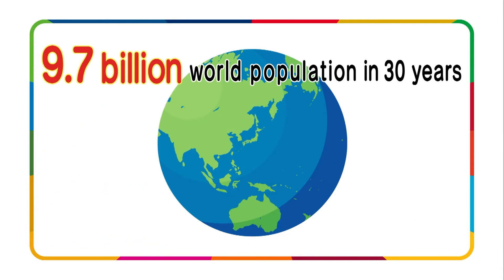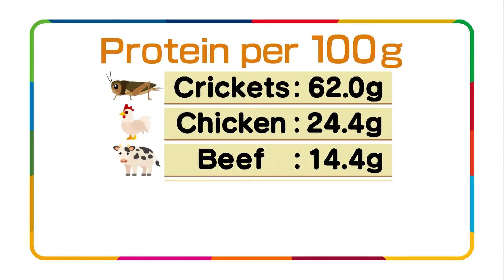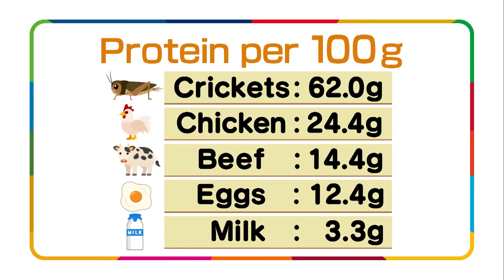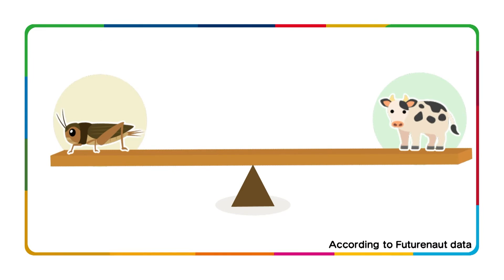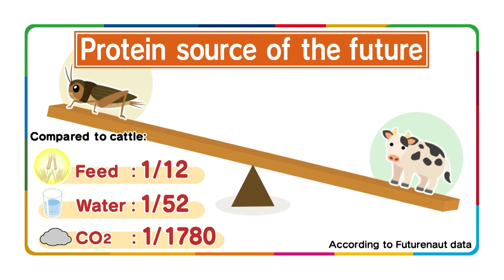The world's population will be 9.7 billion in 30 years, and food production will need to double to meet demand. Crickets contain more protein than beef or chicken. They require just one-twelfth the feed of cattle and one-fifty-second the amount of water, and emit far less greenhouse gas. Crickets can be considered an environmentally friendly protein source for the future.